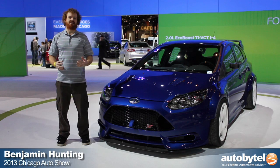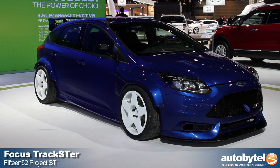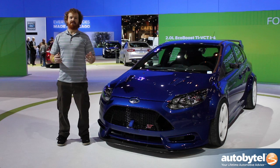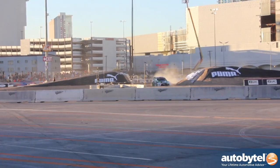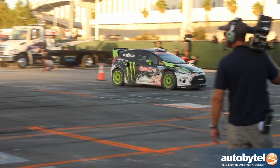Benjamin Hunting with Auto by Tell at the Chicago Auto Show, standing with the 1552 Ford Focus ST. This custom car is one of three being built by different tuners, and this one was put together with Ken Block — rally driving star, GRC star, and general figure in the automotive enthusiast community.